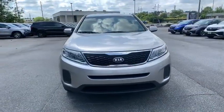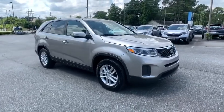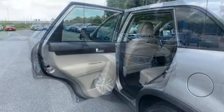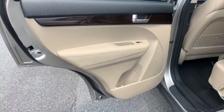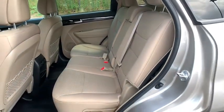Steering wheel audio controls, anti-lock braking system, keyless entry, traction control, stability control, Bluetooth, adjustable steering wheel, power steering, four-wheel disc brakes, aluminum wheels, cruise control, rear defrost.